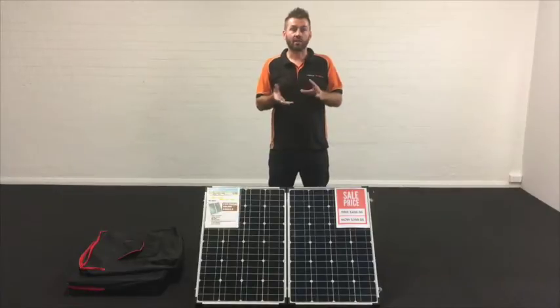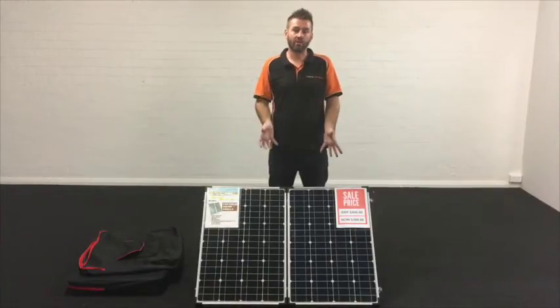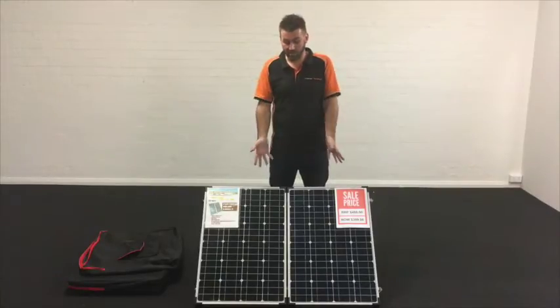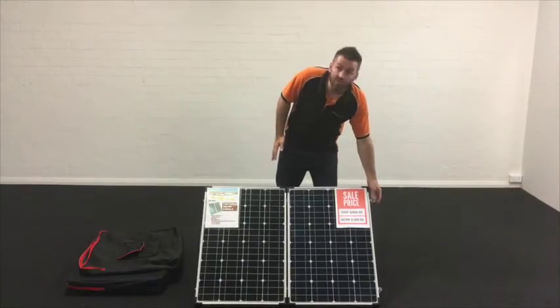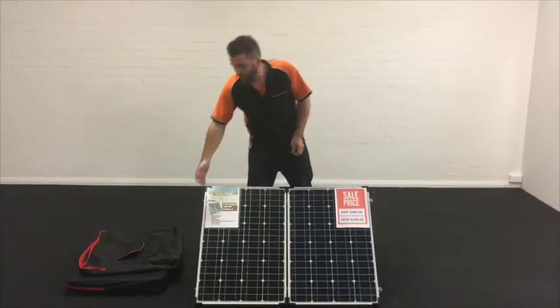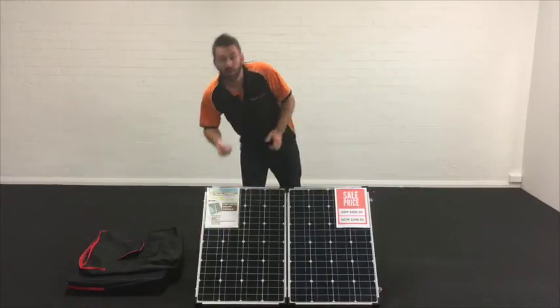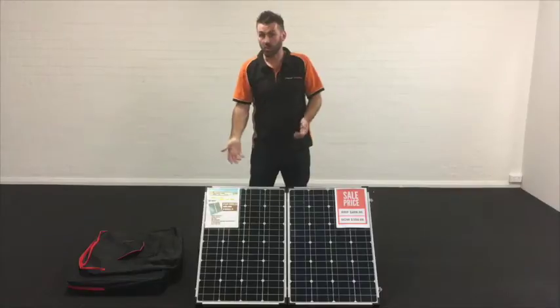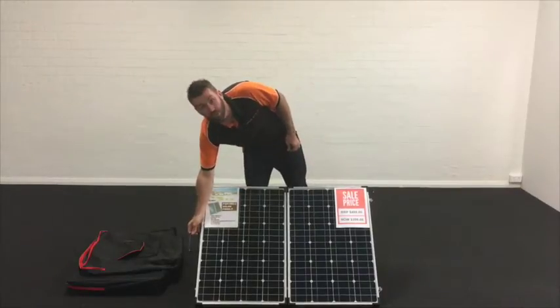iTechWorld take pleasure in building a solar panel that's fit for purpose in Australia. We make sure that we get all the quality fittings and features correct first time. We will have stainless steel hinges and brackets all over the panel. We make sure that the handle is collapsible and sturdy, so unlike some other panels where you pull it and the handle comes off right away, this one won't. It's really robust.